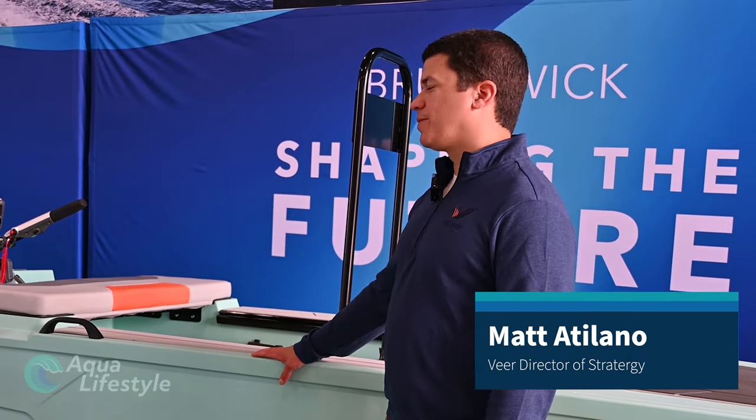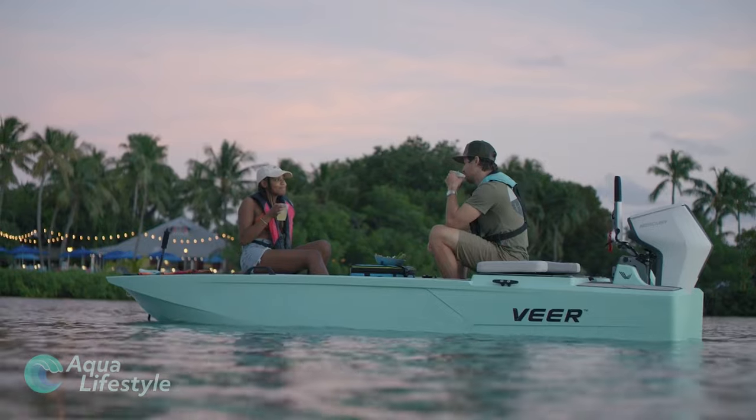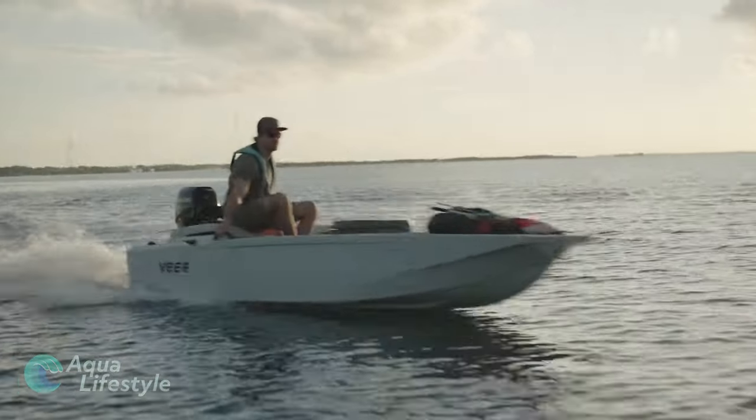So Veer is a new brand we're launching to bring new boaters into boating. And here we have the Veer X13, which will be the first boat that we'll launch. It's a roto-molded boat, 13-foot with a 4-foot beam. And really, this boat is just designed to be easy to own and easy to buy.